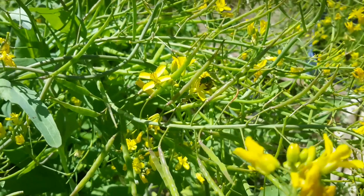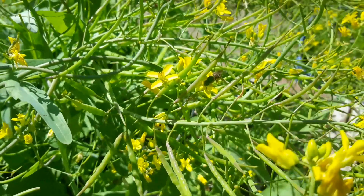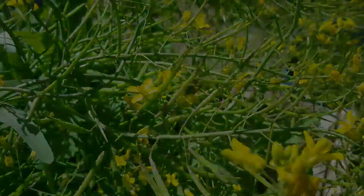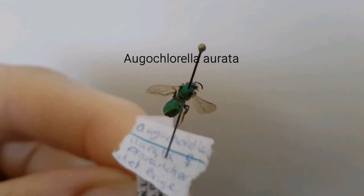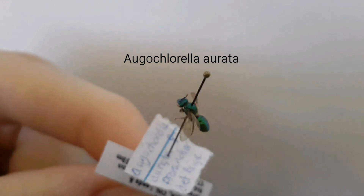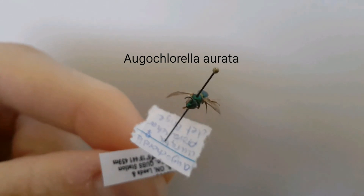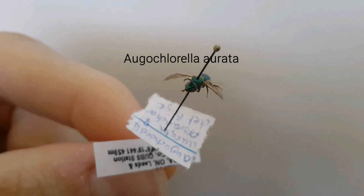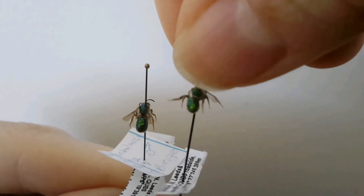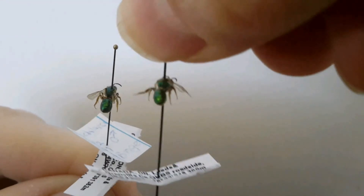Let's take a look. The first bee could be an Agachlorella errata, a smaller green bee. A lot of them have a kind of yellowish-greenish tint to them. Here are two side-by-side Agachlorellas.